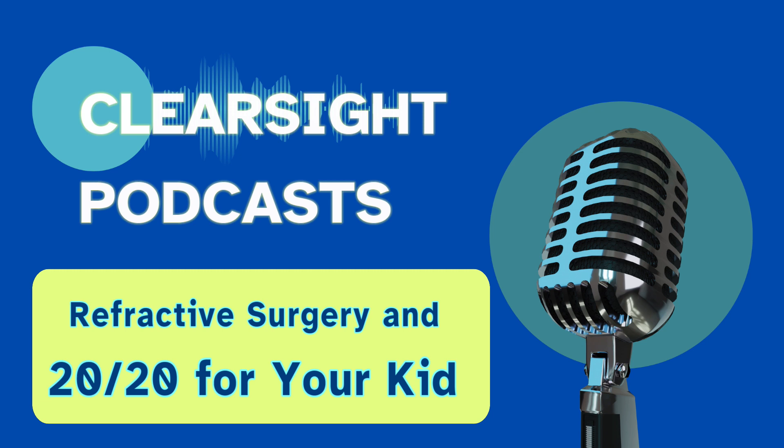Welcome to the Clearsight channel, where we talk about eye conditions and better eye health. This is your host, Frank, an eye health expert and educator.